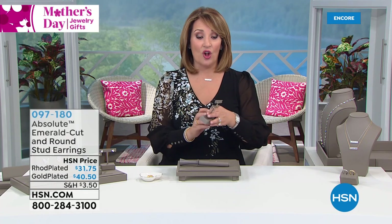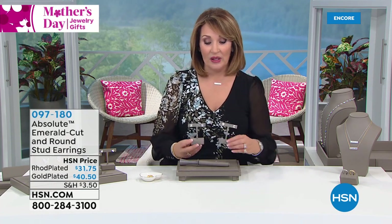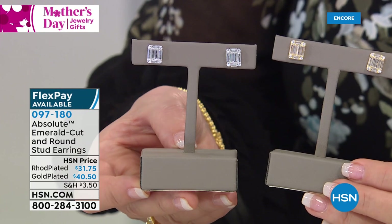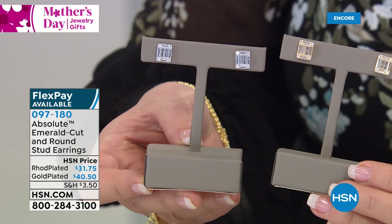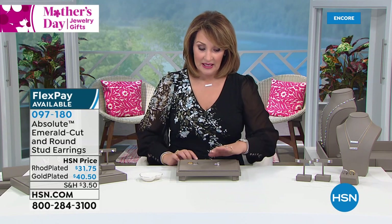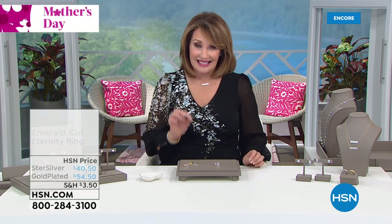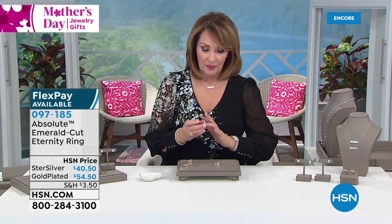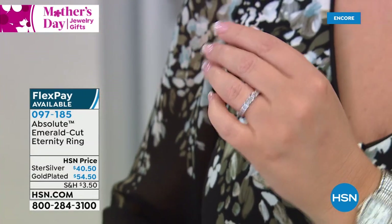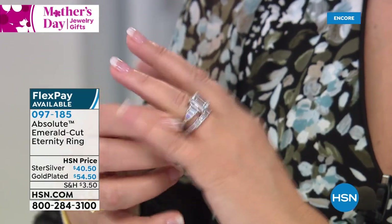The matching bracelets have sold out from Today's Special already. Let's get you some matching earrings — these are emerald cut studs with round brilliant stones in the four corners of the design. They are $31.75 for the rhodium plated and $40.50 for the gold plated. Absolutely gorgeous. We have only the final few hundred left in gold, so if you'd like to order, do it early.